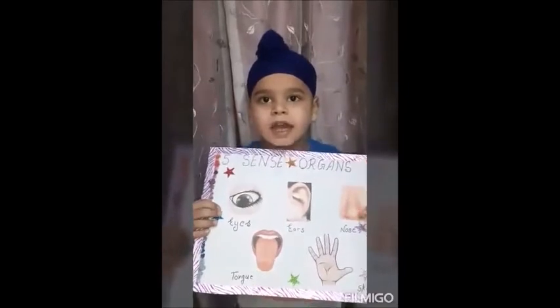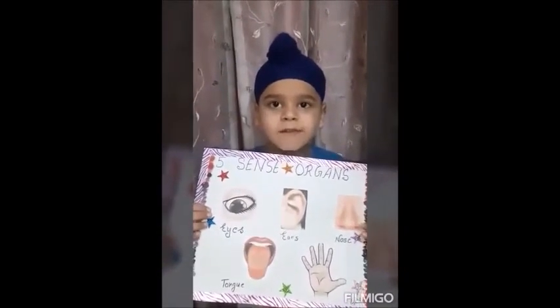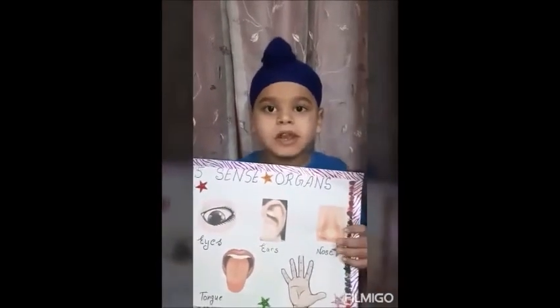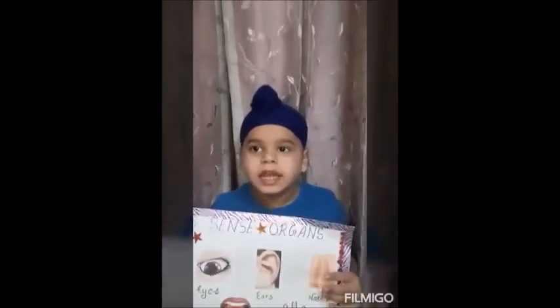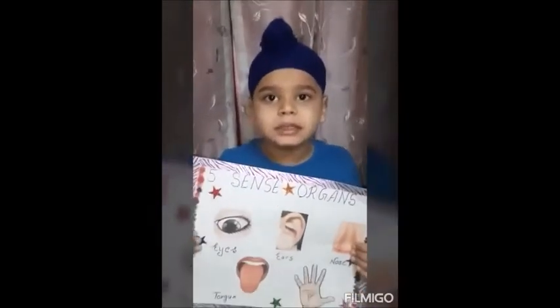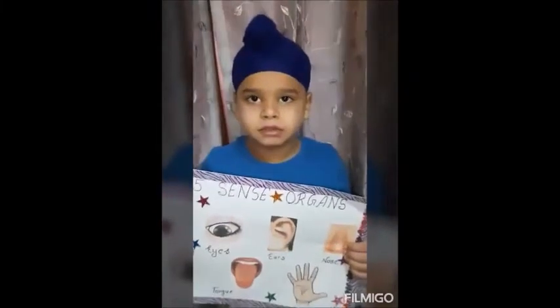Number one: eyes — eyes help us to see the beautiful world. Number two: ears — ears help us to listen to music. Number three: nose — nose helps us to smell. Number four: tongue — tongue helps us to taste.